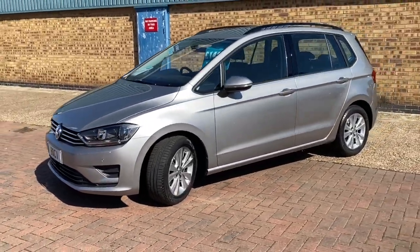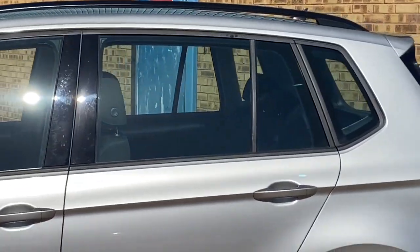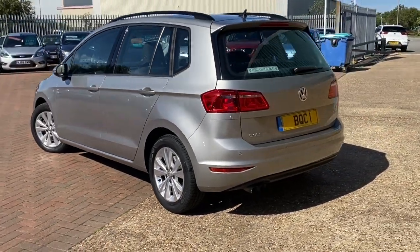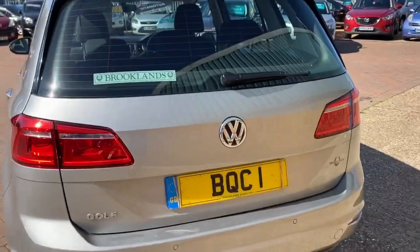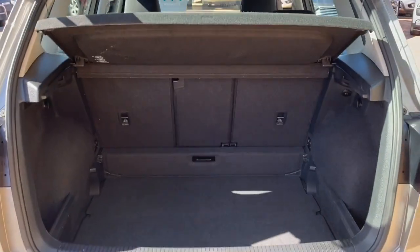We've got the front and rear parking sensors, daytime running lights. This comes with smartphone projection, the roof bars, and these lovely alloy wheels. It's in lovely condition as you'd expect. The twin exhaust — you can see the rear parking sensors in the bumper. VW badges and your handle to lift the boot.